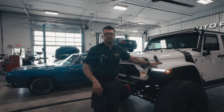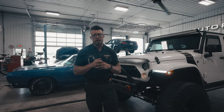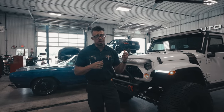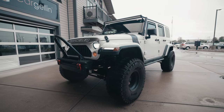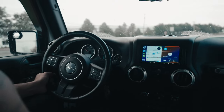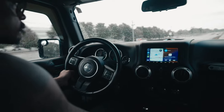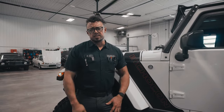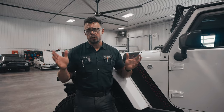Believe me when I say that this sounds like nothing else on the road. It's one of those builds that'll turn heads but also put a smile on your face when you step into it. So without further ado, let's get into it and hear how it sounds. To pull a unique, dare I say almost exotic sound out of this V6, we knew we'd need to implement a smooth merge X-pipe to blend both banks.